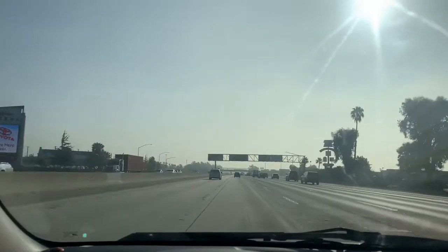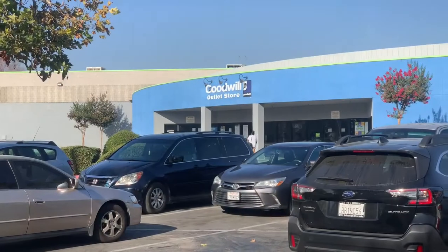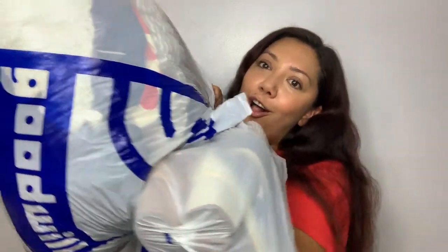My name is Tonya and I'm addicted to thrifting. Welcome back to my channel. Today I went to San Bernardino. I drove an hour to the San Bernardino outlet and I spent $20 and I got all of this stuff. So if you're interested in watching this Goodwill outlet haul, just go ahead and keep watching.